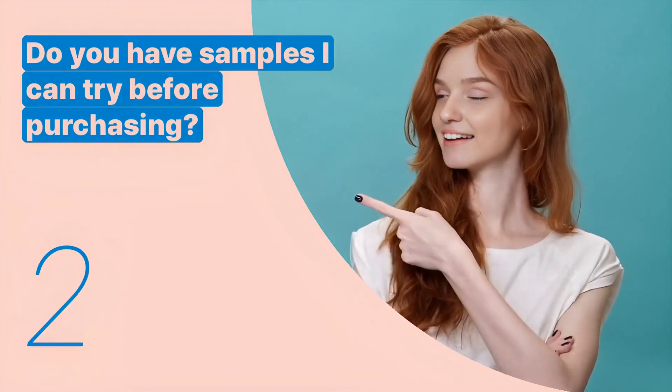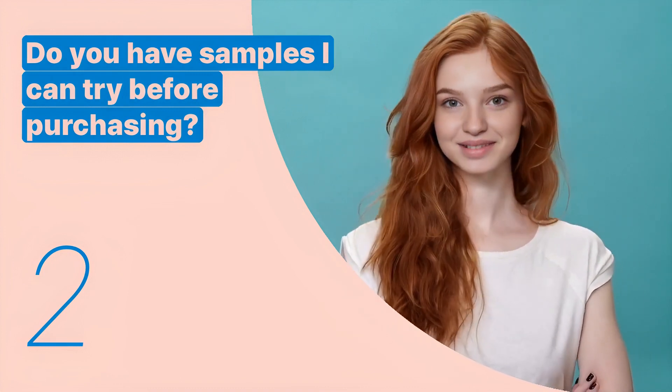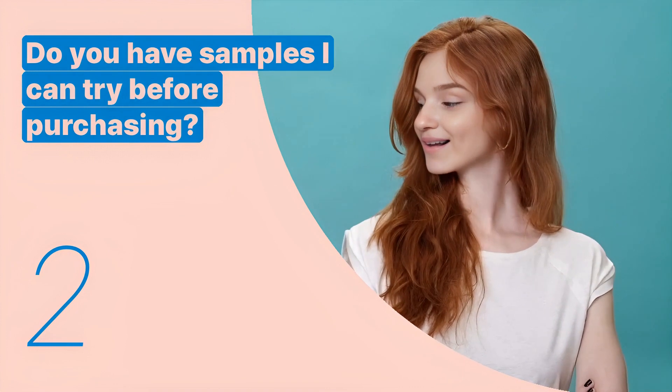The second key expression is: 'Do you have samples I can try before purchasing?' This sentence is used to request samples to test a product before buying it.